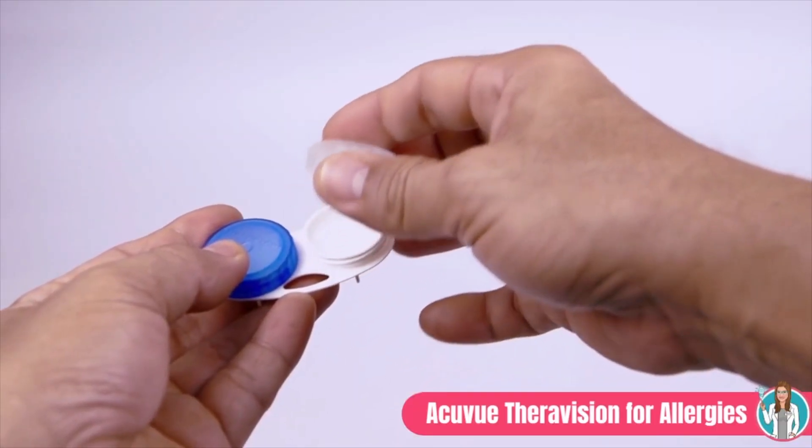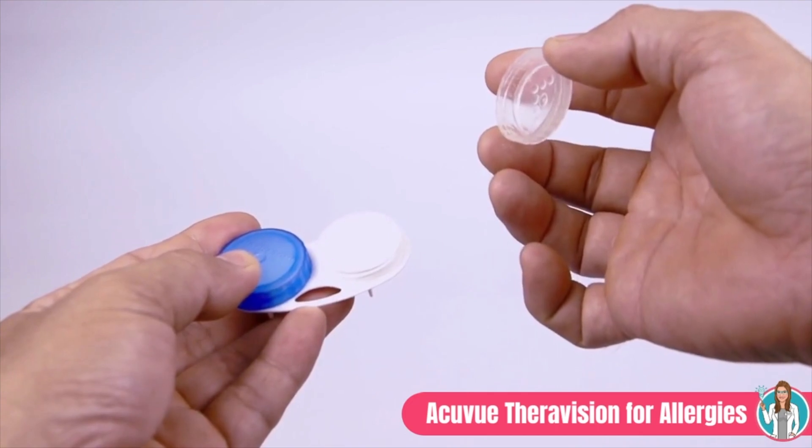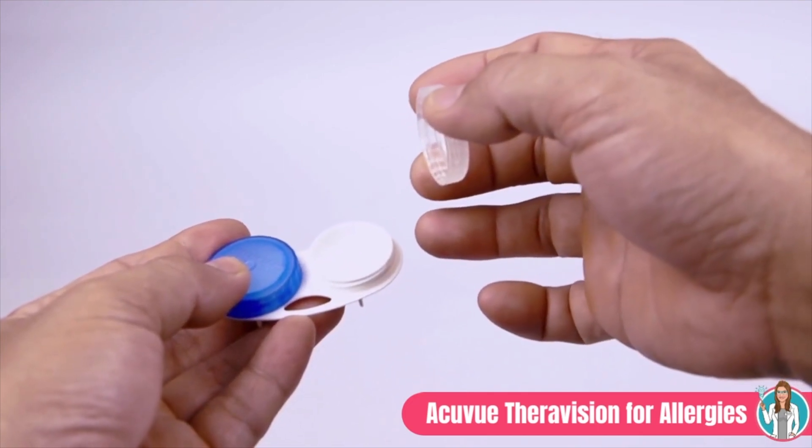Personally, in my clinic, the old alternatives were to either switch to dailies during allergy season, continue to wear monthly lenses but use allergy drops along with those lenses, or just switch to glasses during allergy season. But this contact lens is a daily disposable, and it's indicated for the prevention of ocular itch due to allergic conjunctivitis. It provides vision correction in patients who do not have red eyes, who are suitable for contact lens wear, and who do not have more than 1.0 diopters of astigmatism.